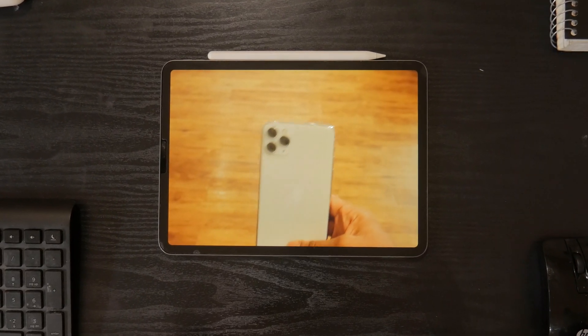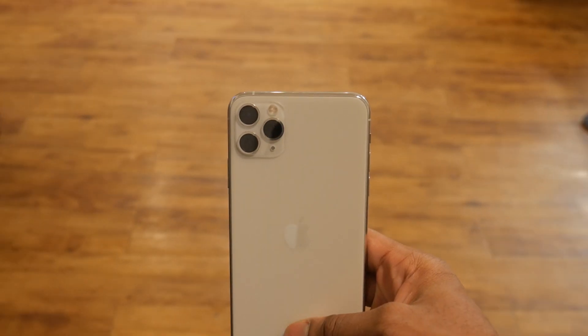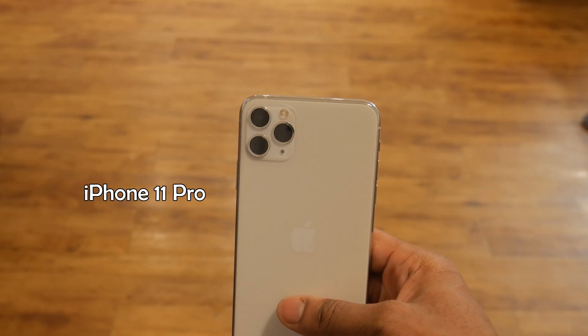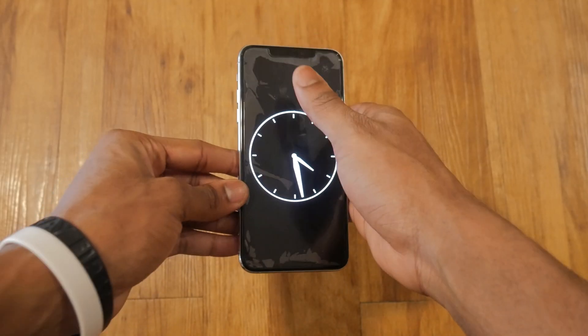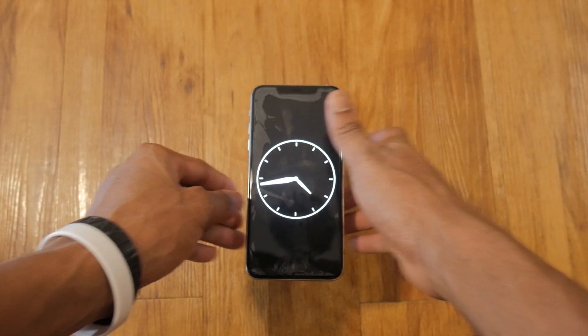This is one of the most common phones in the entire world today, the iPhone, specifically the iPhone 11 Pro. But I don't need to tell you that because I know you know what an iPhone looks like. You probably even own one, and even if you don't, I bet you see phones like these all the time these days.